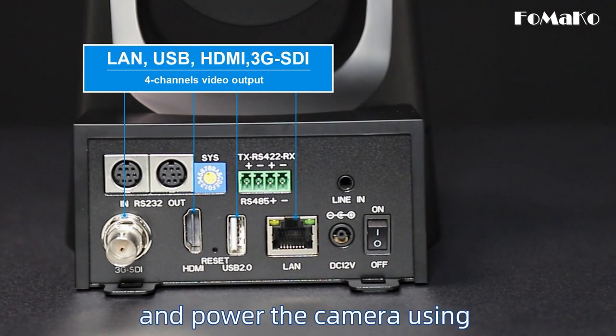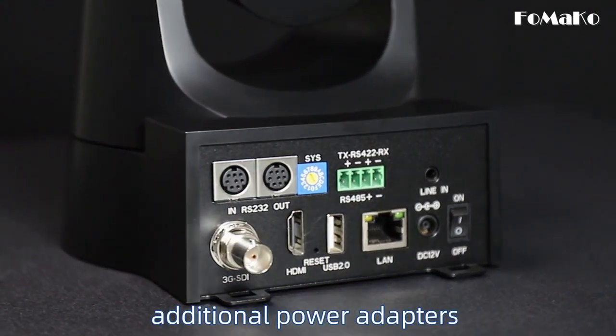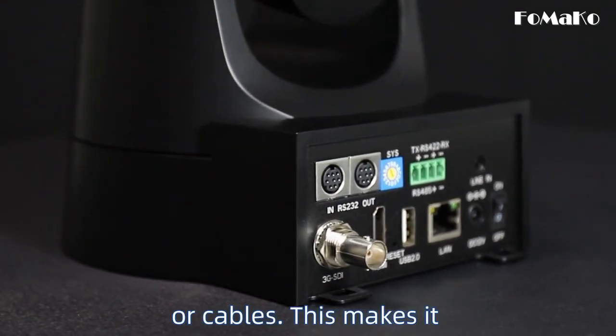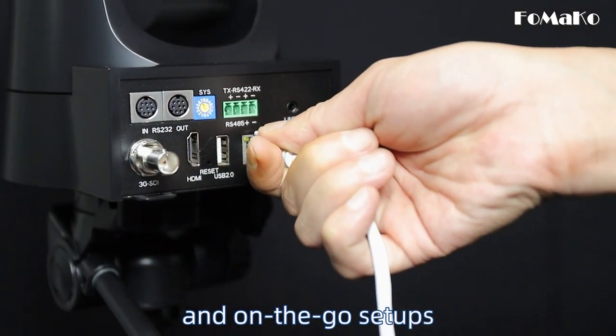You can easily connect and power the camera using a single Ethernet cable, eliminating the need for additional power adapters or cables. This makes it an ideal choice for both permanent installations and on-the-go setups.